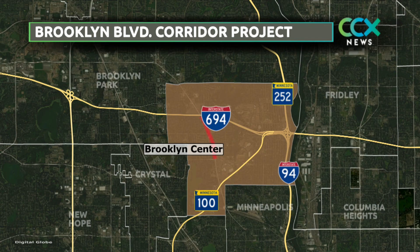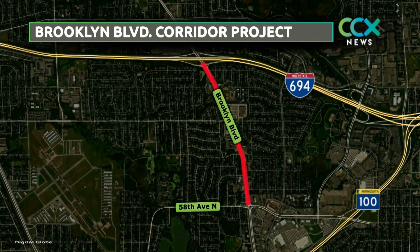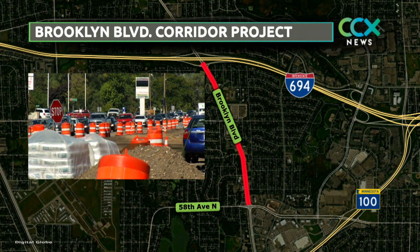Some Brooklyn Center business owners say they can't wait for a busy road construction project to wrap up. Phase two of the Brooklyn Boulevard Corridor Project got underway this spring, spanning a one-mile segment between Bass Lake Road and Interstate 94-694. Reporter Sonja Gowen shows us how the orange cones and road closures are impacting businesses in that area.